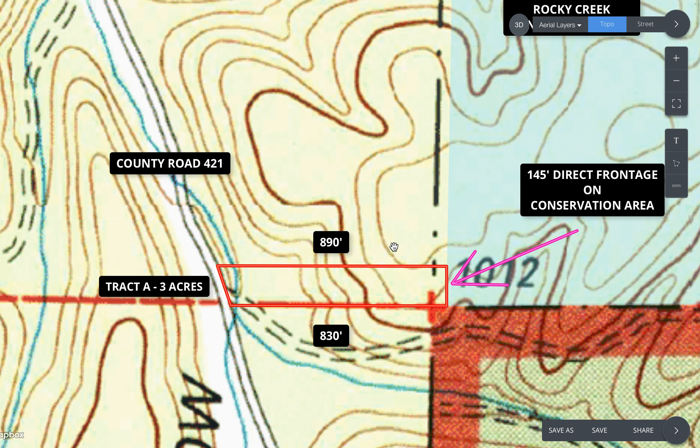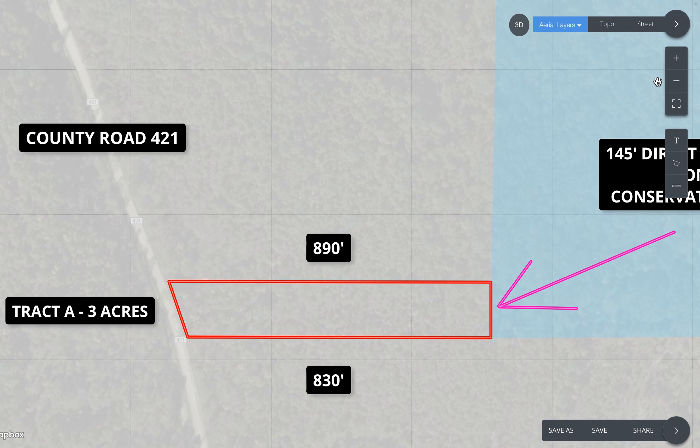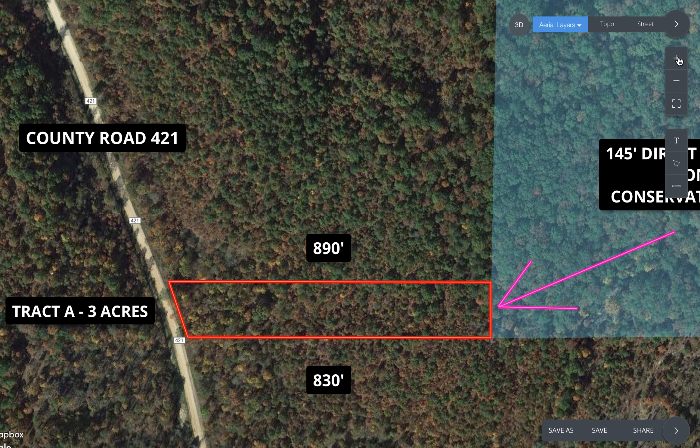There's a dotted line showing an old trail — we couldn't find it out there. According to the topo map it apparently existed at some point in the 1950s, but it doesn't exist that we could see and it's certainly not an easement. Going back to the Google map, that's showing the property fairly well.